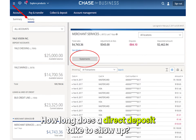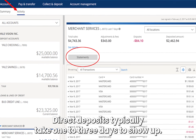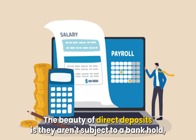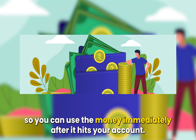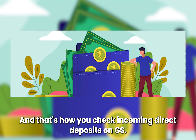How long does a direct deposit take to show up? Direct deposits typically take one to three days to show up. Payroll deposits arrive at midnight of the payday. The beauty of direct deposits is they aren't subject to a bank hold, so you can use the money immediately after it hits your account. And that's how you check incoming direct deposits on Chase.